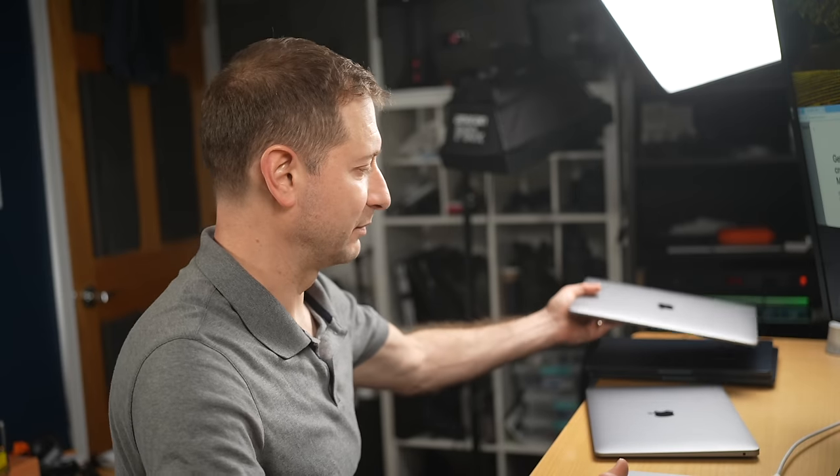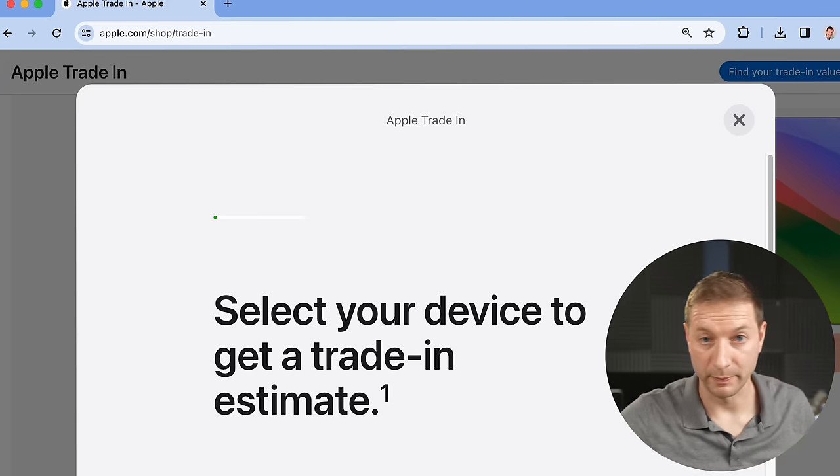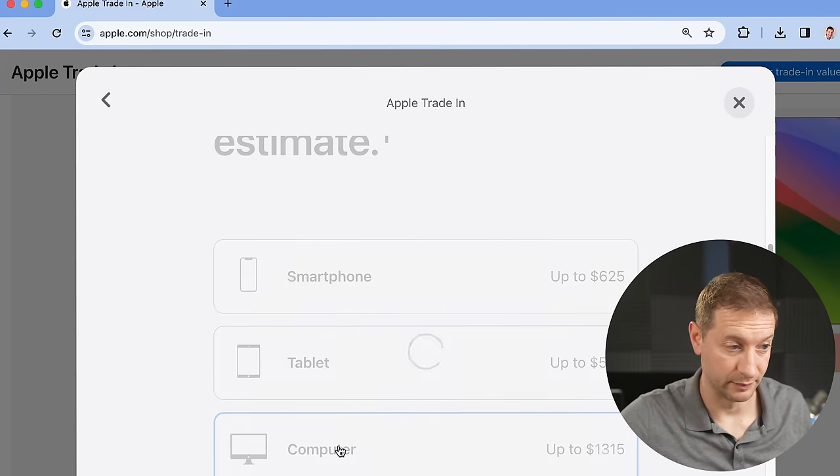Can I get more for this in a private sale? It's going to be difficult — let me know in the comments if you want me to try and make a video about it. Right now I'm tempted to just do the trade-in. From what I've seen, these trade-in values fluctuate — it seems like when they've just released a brand new machine, they give you a little bit more for your old ones.